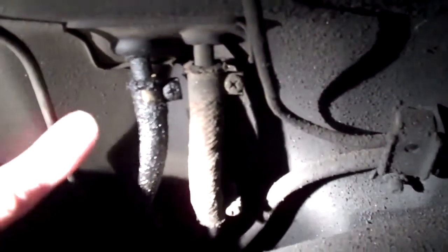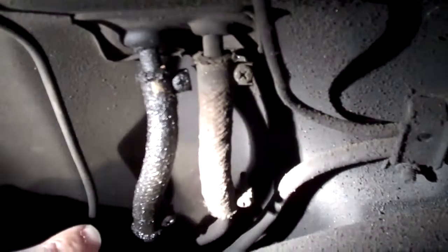This hose right here that my finger is pointing at is actually leaking fuel while the car sits. It's not leaving a spot on the floor, but it is dripping from here, and we're going to need to replace both of those fuel hoses at the same time, even though only one is leaking.